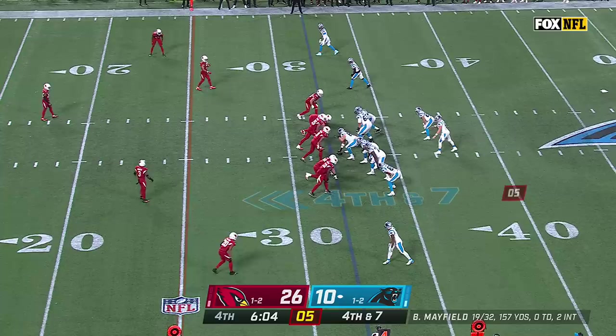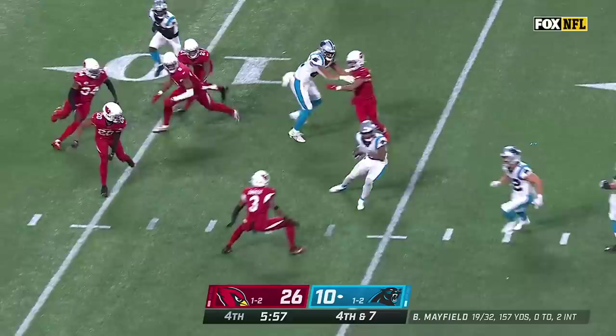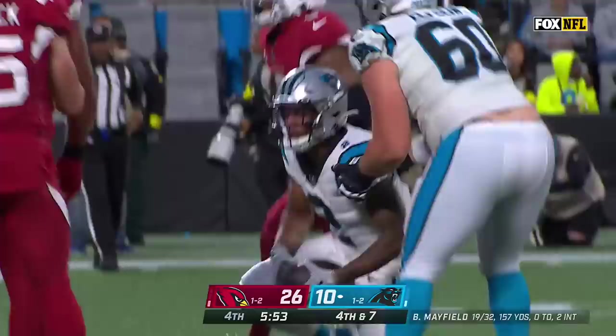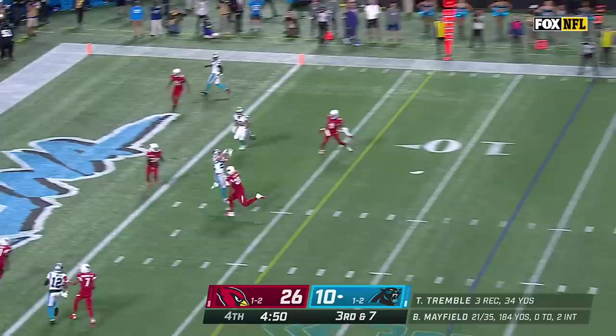Fourth down and seven — Panthers 0-for-2 on fourth down. Mayfield throws — complete — DJ Moore has a Panthers first down! Carolina able to keep this drive alive with under six minutes remaining, a 16-yard pass play. You get a score right here, you can stop the clock. Burden 7 to the end zone — McCaffrey — touchdown!